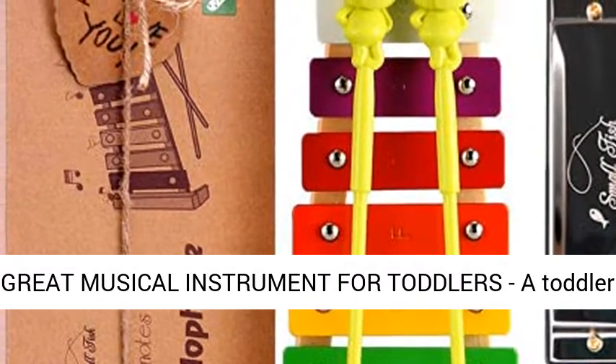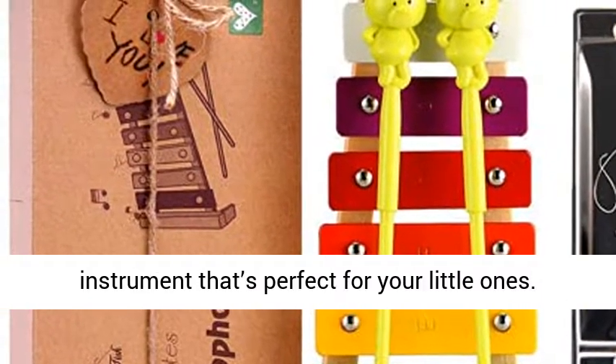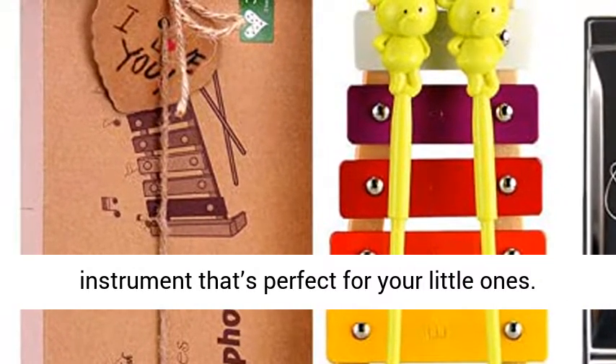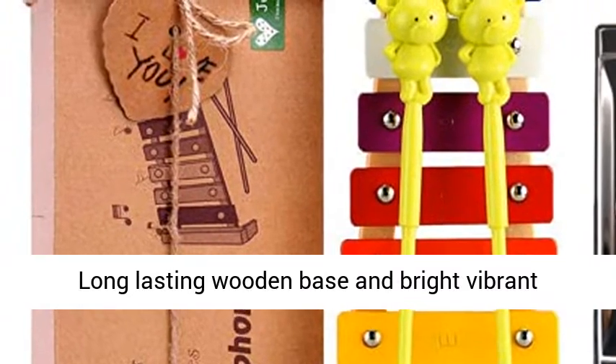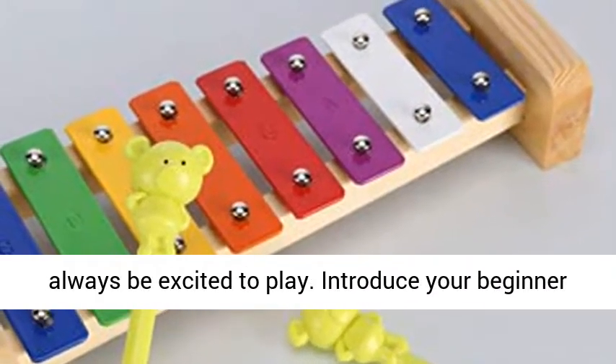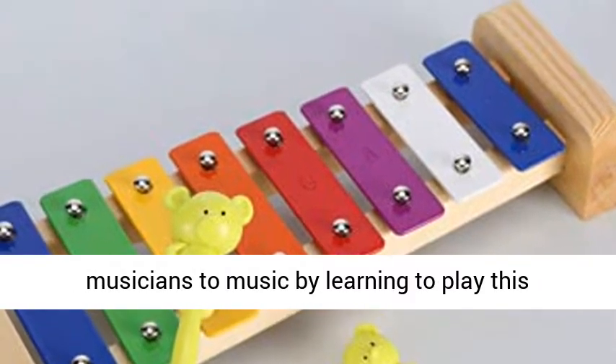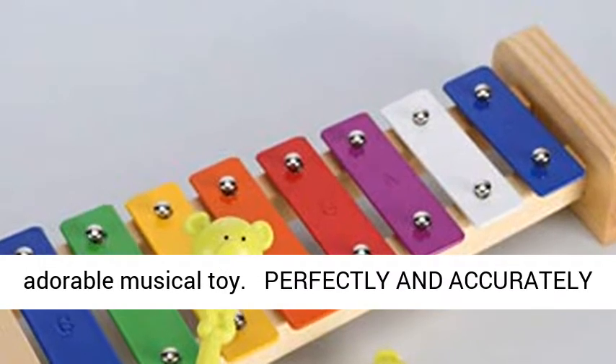Great musical instrument for toddlers — a toddler toy that also functions as a classic musical instrument that's perfect for your little ones. Long lasting wooden base and bright vibrant multicolored keys marked C to C notes. Kids will always be excited to play. Introduce your beginner musicians to music by learning to play this adorable musical toy.